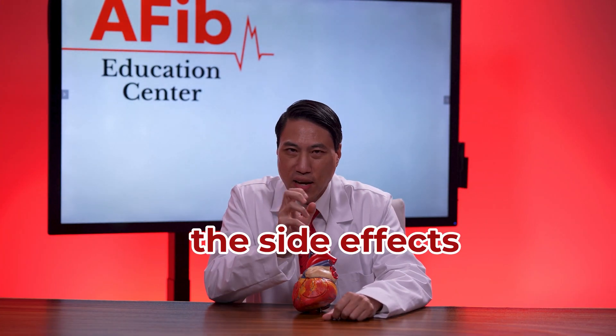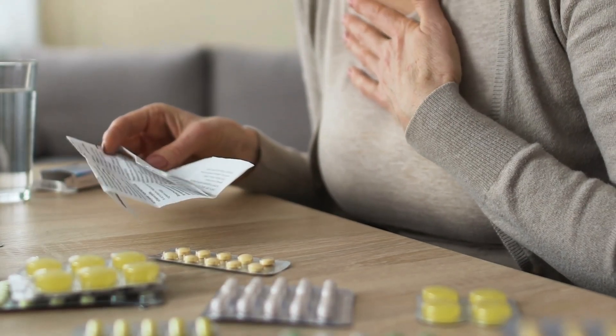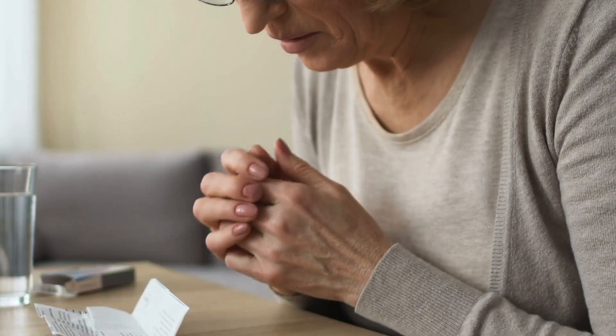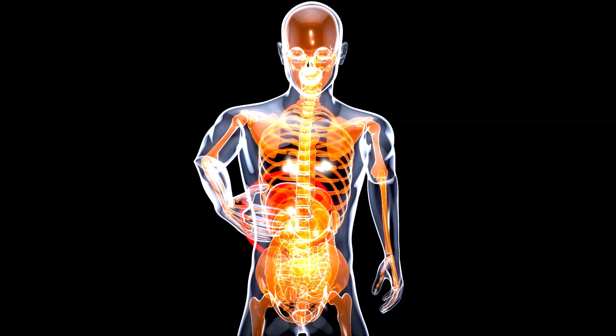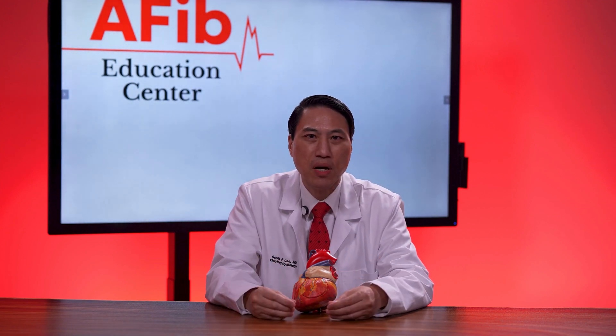Talking about the long-term side effects — they are potentially very concerning, but they don't happen right away. Usually, at the current doses we use, you have to be on the drug for at least five to seven years, and then there's a 30% chance of developing dangerous side effects including damage to the liver, lungs, eyes, and thyroid. Personally, this is why I never use this drug for long-term atrial fibrillation suppression if the patient is under age 75, and I try to work my way up using the other antiarrhythmic drugs first, and only go to amiodarone if they fail.